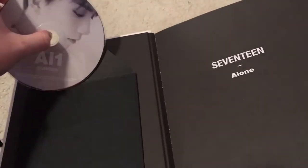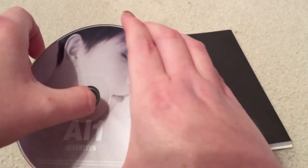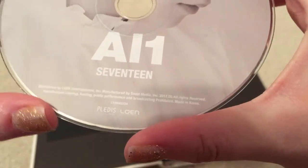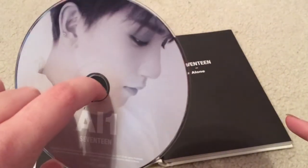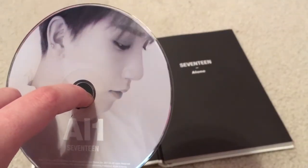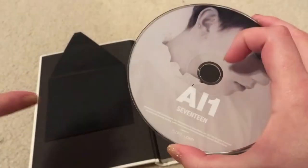It looks like I got Joshua. Does it say on there who it is, or am I just going to have to guess? It doesn't say who it is. To me it looks like Joshua, but it also kind of doesn't. It's kind of a weird picture, but I'm going to guess it's Joshua. If I'm wrong, I'm sure y'all will yell at me in the comments — that's a joke, by the way.